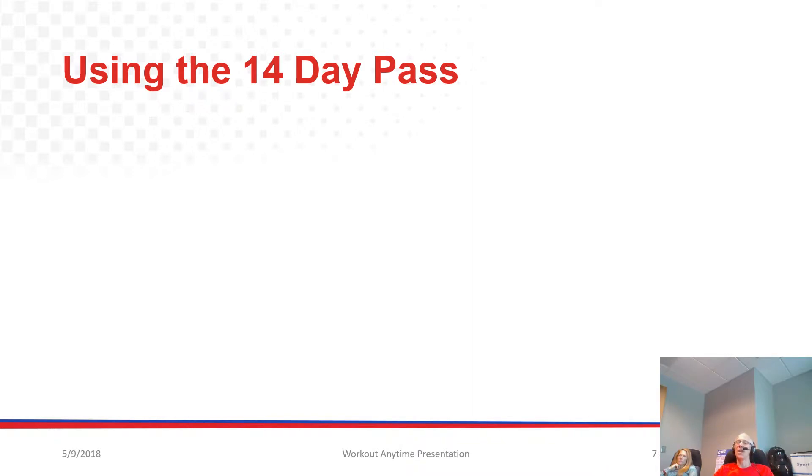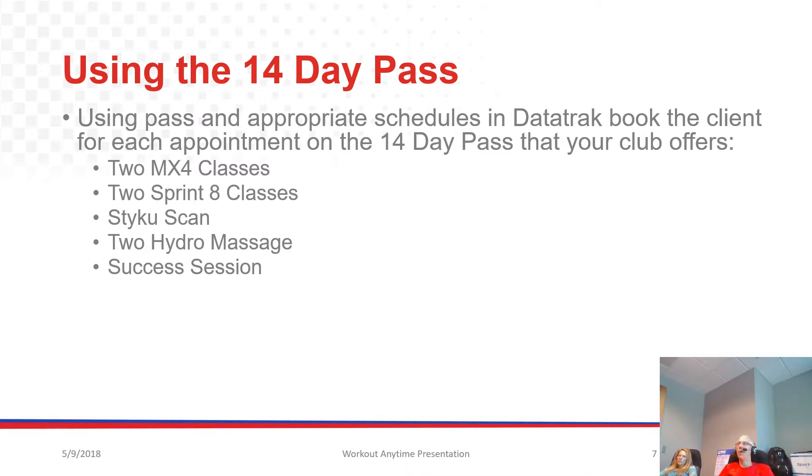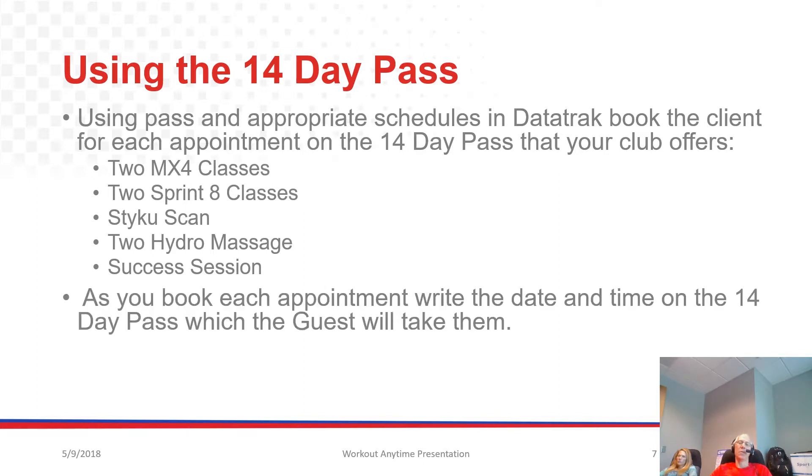So what do we do about using the 14-day pass in the event that they don't join on that first visit? Using the pass and the appropriate schedules, you want to book the client for each appointment on the back of the card that your club offers. The options on the card are two MX4 classes, two Sprint 8 classes, a Styku scan, two Hydra Massage sessions, and a success session. Your club may have some or all of these, so obviously you're going to customize this to your club. As you book each appointment, write the date and time on the 14-day pass, because that's going to be the guest's membership card for the next 14 days. They're only allowed to come in during staffed hours, and we want to have appointments each time so that we know they're having a productive and fun time in the club.